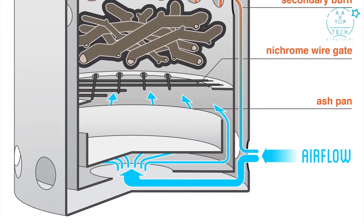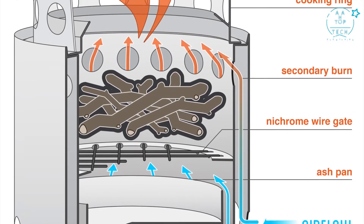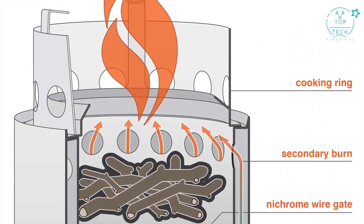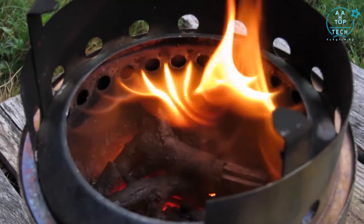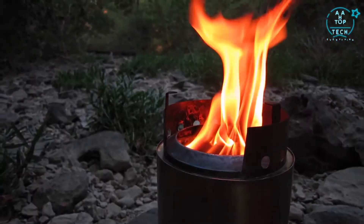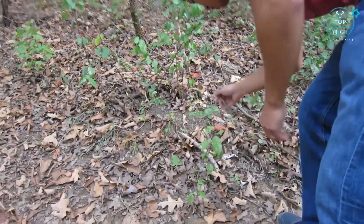It's designed with a double wall which allows airflow through the bottom holes of the stove to channel air to the bottom of the fire and up between the walls. This preheated air feeds back into the fire through the smaller holes at the top of the stove, causing a secondary burn. This allows the fire to burn more completely, resulting in a more efficient fire with very little smoke and much less wood usage compared to an open campfire.